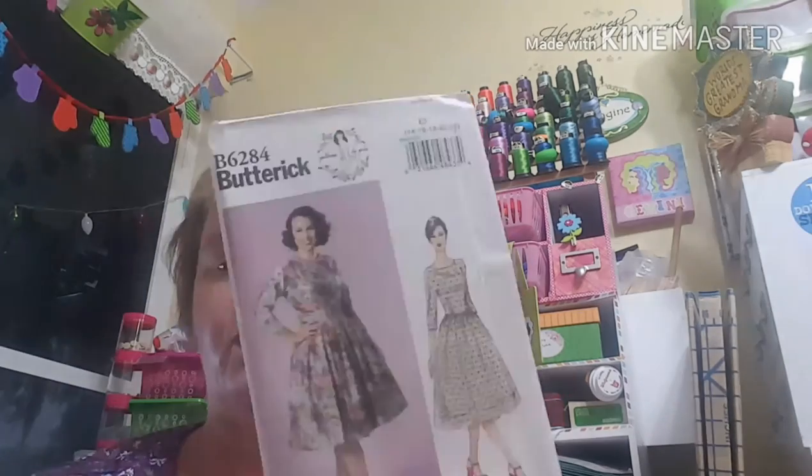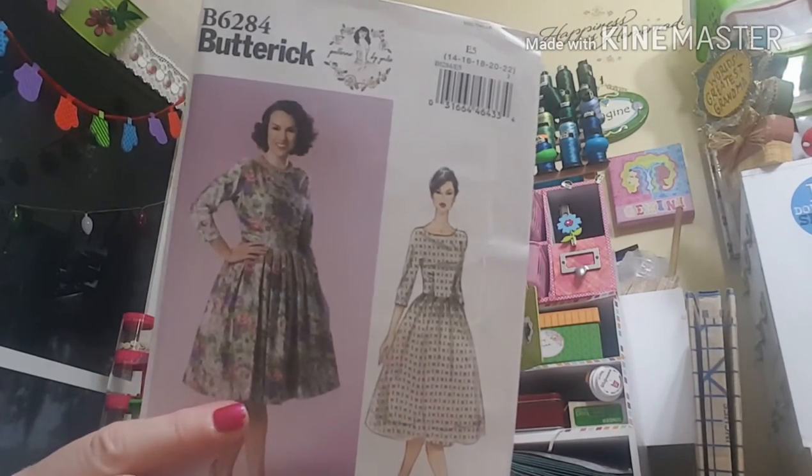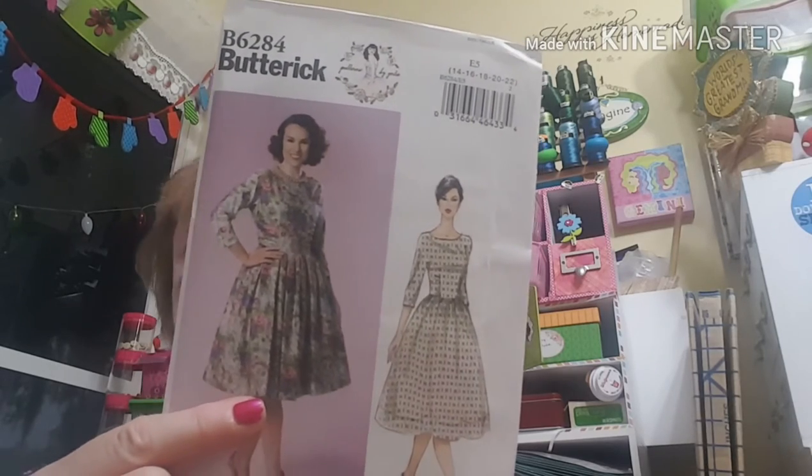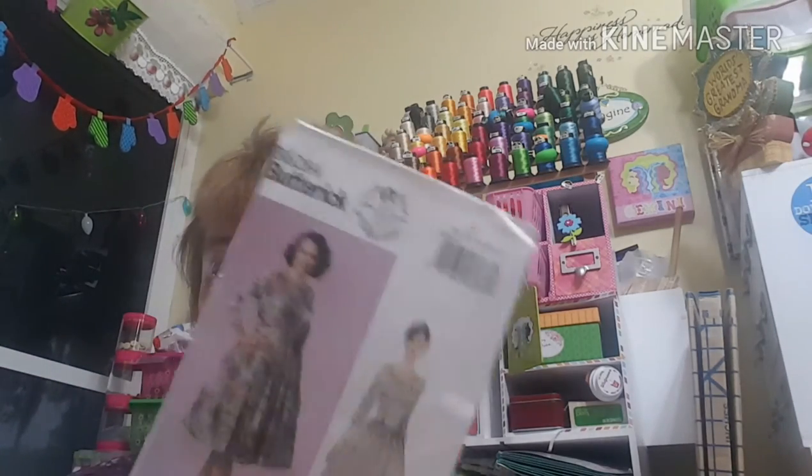I'm getting hooked on Gertie patterns but I'm particular about which ones I make because I don't like showing my cleavage. I got Gertie 6284 — I love this dress. With this one you need a 20-inch zipper. I didn't get any fabric for it today because I'm thinking taffeta would look nice. I can use broadcloth, taffeta, challis, or satin. I'll look on Fabrics.com; I need five yards of material to make this dress.